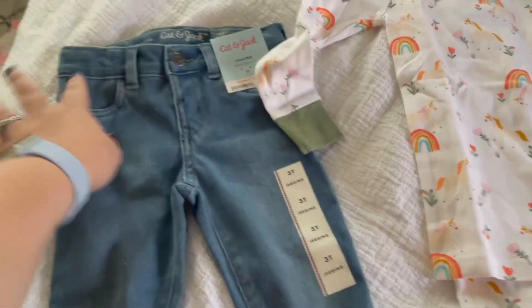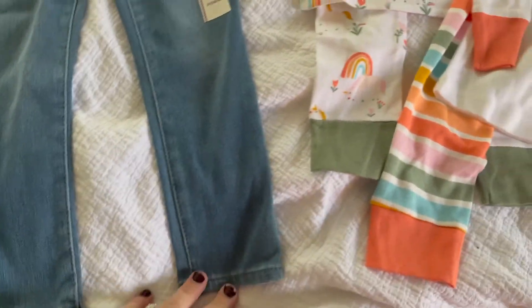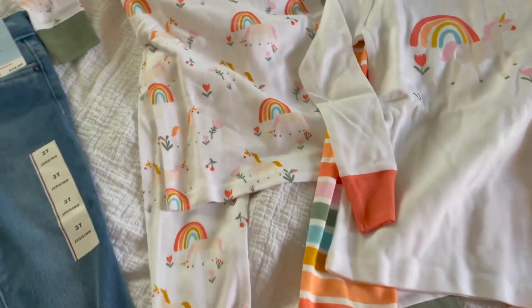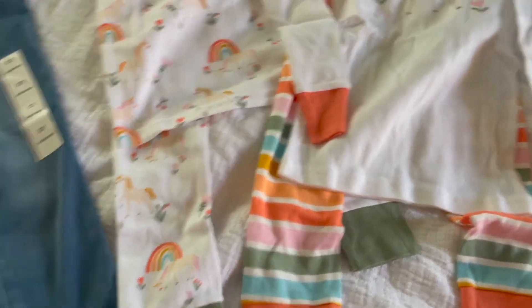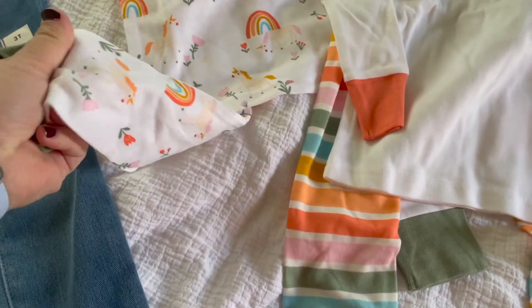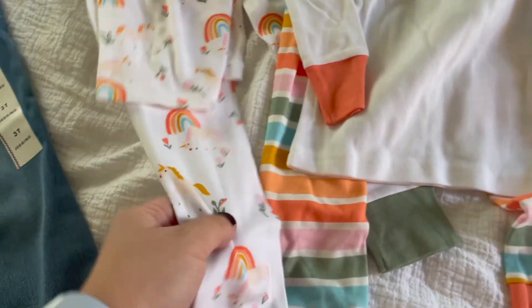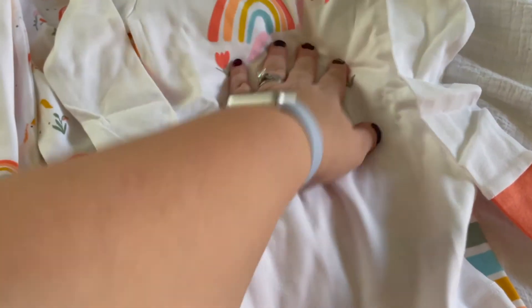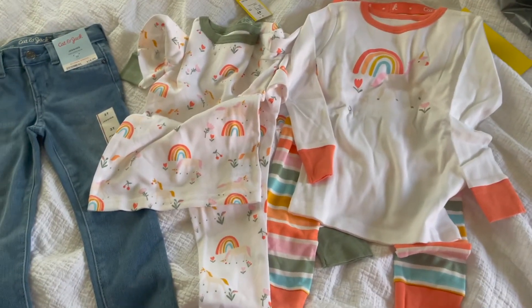Now I'm going to clip in the rest of the haul. Another order came in. I got her these three T Cat and Jack jeggings — really cute little skinny jeggings. And then I got her these, our favorite pajamas — a two-pack of Cat and Jack pajamas. They're like the long john kind with a waistband, and they are so soft and so cute. I got her striped with a unicorn and then unicorn rainbows. They came in a two-pack and I have one more order coming tomorrow.